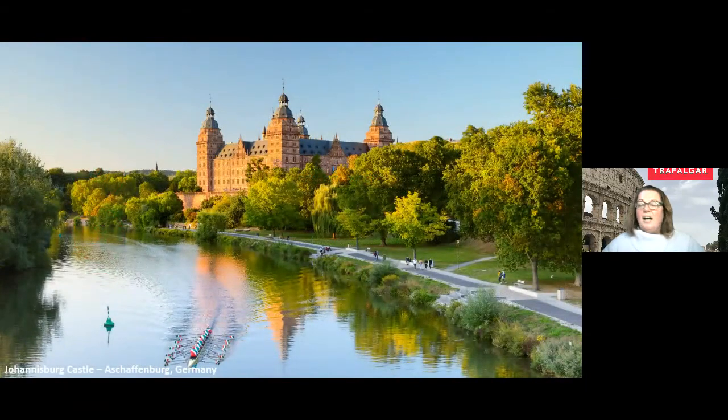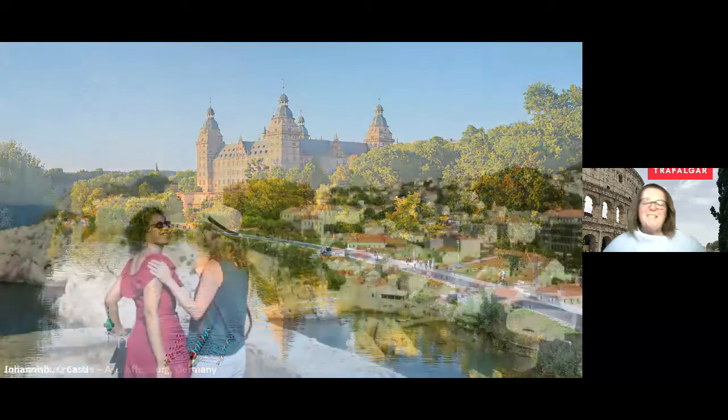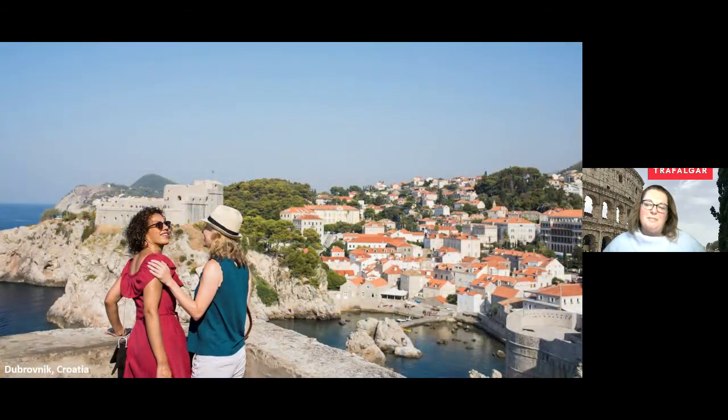We also have fully flexible change options. We know things are uncertain — we hope everything will be ready to go, but we never know. We want to make sure you feel comfortable knowing your travel plans can be completely changed with no change fees. We're able to rebook you for a different date if something happens.